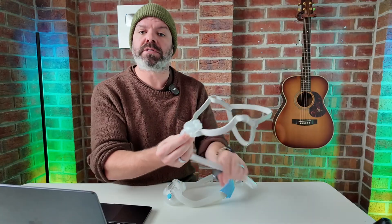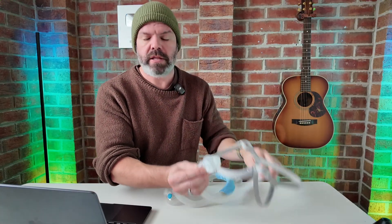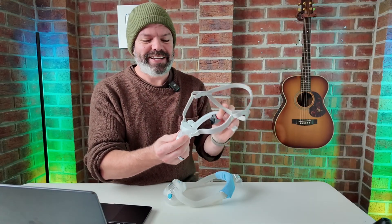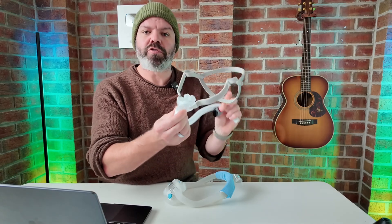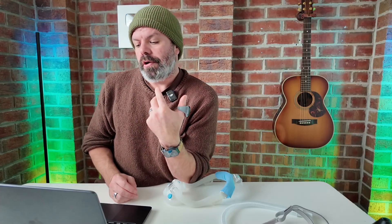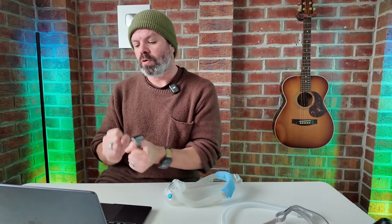Nasal pillow masks, standard nasal masks, under the nose, nasal cradle style — there are lots available. Check out some of the reviews, see what's available and then go and try them on. But you've got to put in the time, and you also need to understand what your device is capable of, because there are a lot of different levers we can pull here.